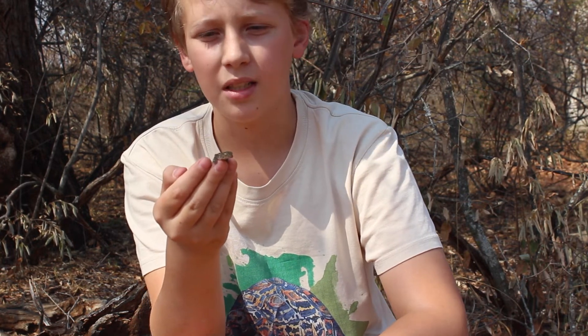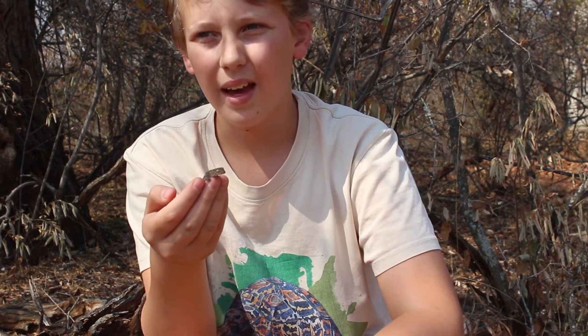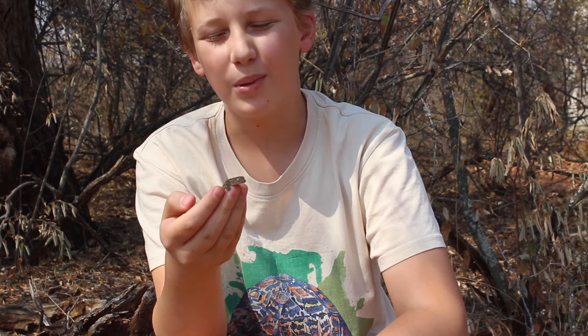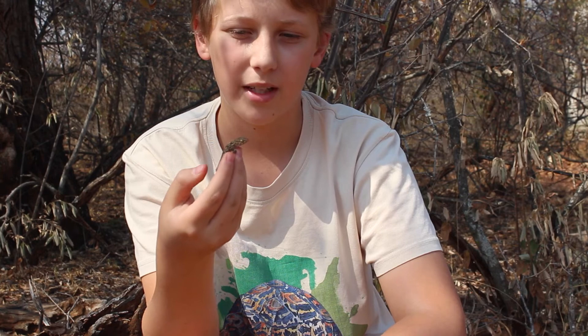It's a really cool species — quite a common one in this area, but quite hard to catch. They also have quite sharp teeth and will bite if you catch them. But otherwise, if you don't try to catch them, they'll just leave you alone and probably run away.